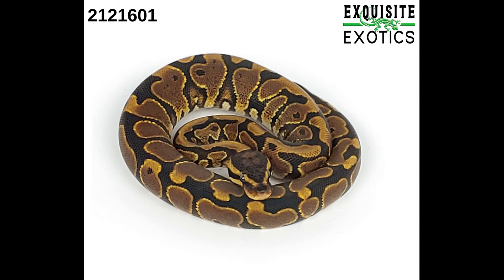Next is a male het desert ghost 50% het pied albino. As of this listing it is 109 grams. Price is $75.